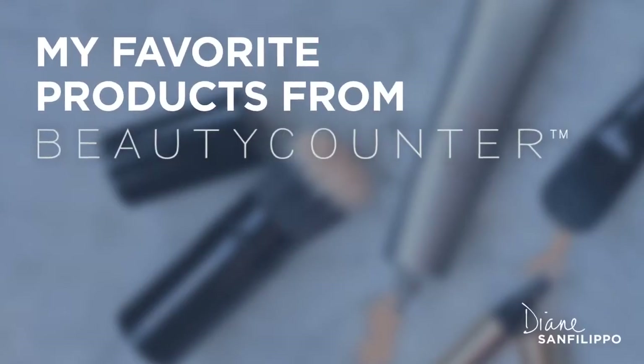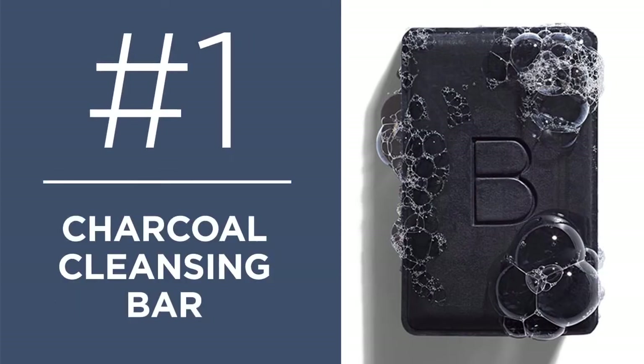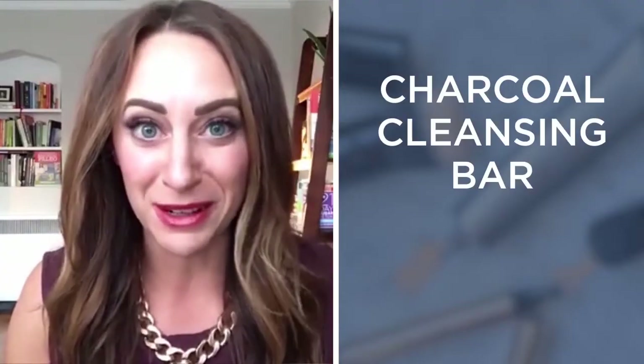Here are my top favorites from Beautycounter — things that I use pretty much every day. My number one favorite is the charcoal cleansing bar, so first I'm going to show you what it looks like.